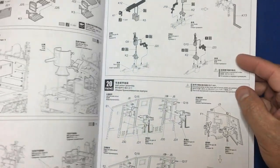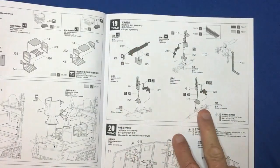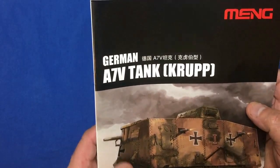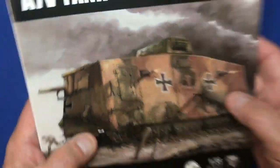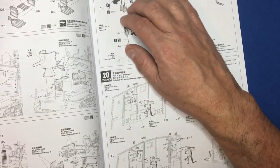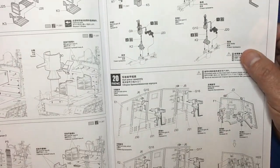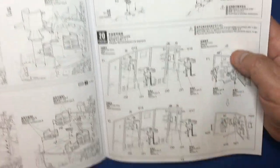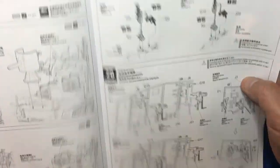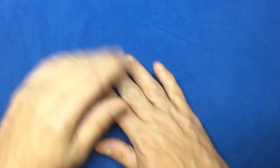Just looking at these machine guns again — there is nothing that goes on them. Looking at the box art image they appear plain there as well. I'll have to do some research. It's a bit weird that they'd have machine gun barrels with no cooling jackets — unless these are water-cooled, maybe they're solid cylinders with water going through them. Please tell me in the comments — somebody watching this should know!